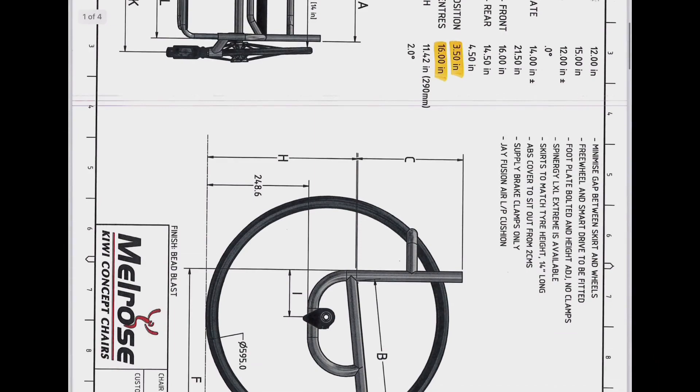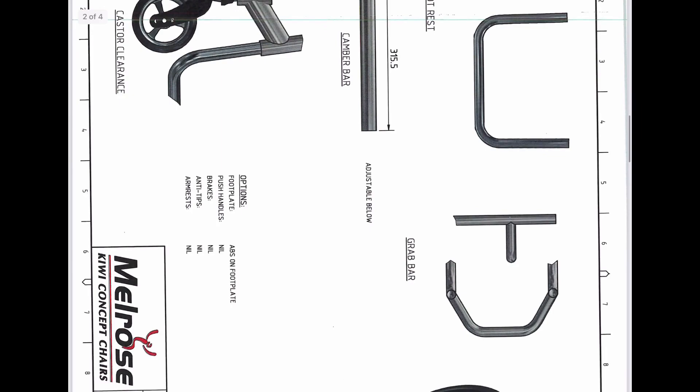Hey YouTube, I'm super excited because my new wheelchair has just arrived, so stay tuned because I'm about to go and pick it up. Ordering a custom wheelchair can be a big process — there are so many different aspects of the chair you must consider.